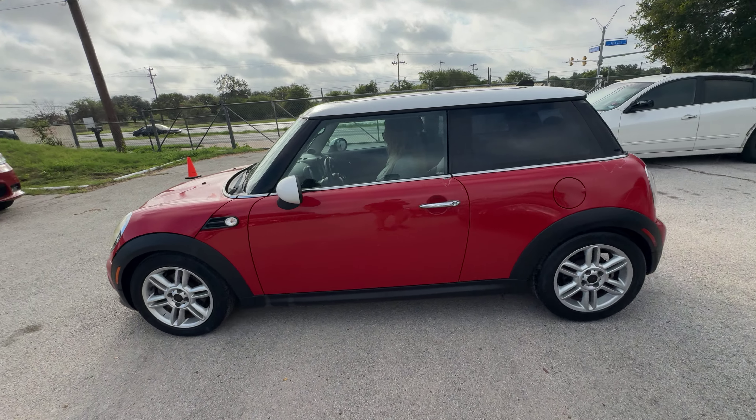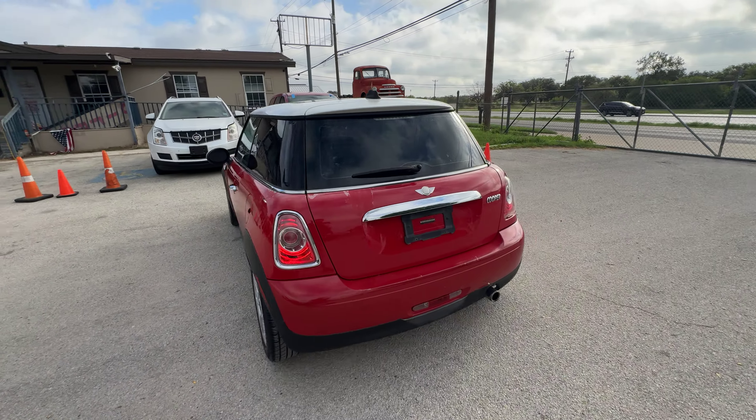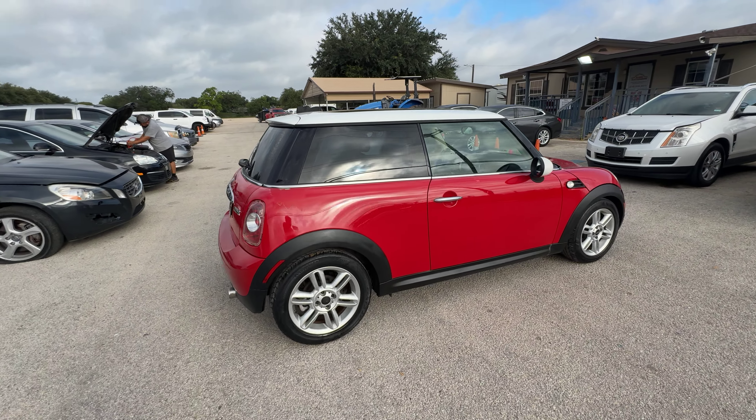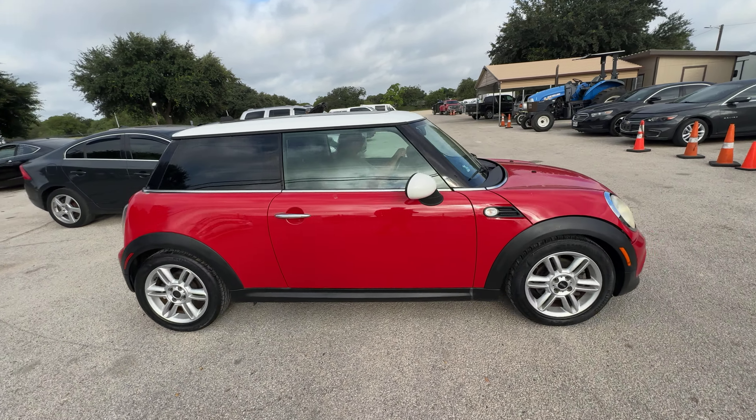Hey everybody, today we have a 2011 Mini Cooper. It's an automatic four-cylinder — this is gonna be your non-turbo version.